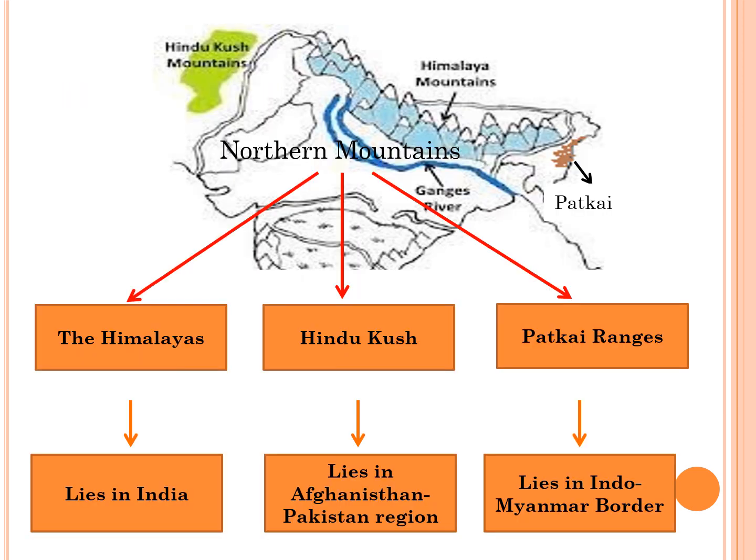The first and most important physiographic division of India is the Northern Mountains. They were formed by the collision of the Indian and Eurasian tectonic plates. They act as the origins of many rivers that flow through the Indo-Gangetic Plains. These Northern Mountains consist of the Himalayas, Hindu Kush, and Patkai Ranges.